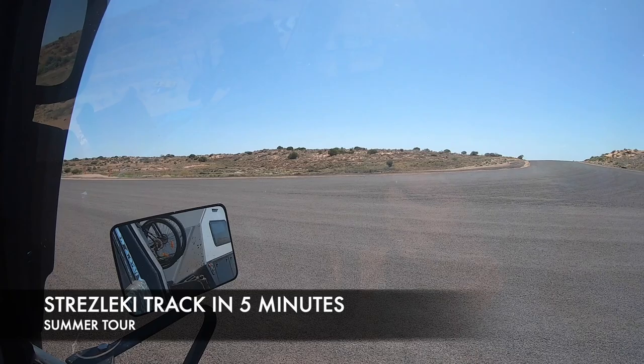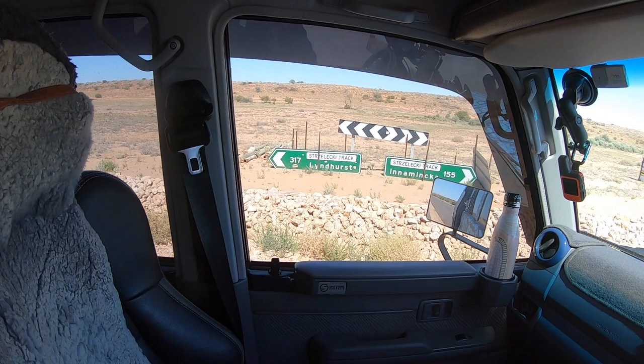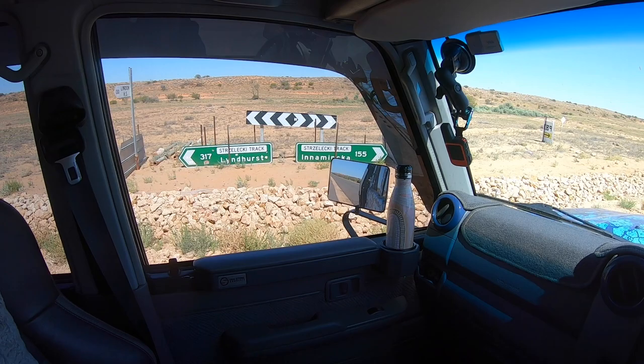Just pulled out from a track we've been following from Cameron's Corner to our left or south, Lindhurst — which is where we'll end up in two days time — to the right. Innamincka, 155km, that's where we're heading tonight. Beginning of the Strzelecki track.